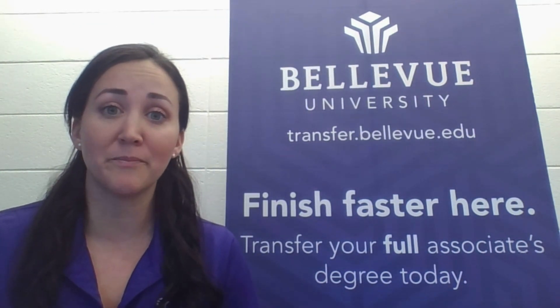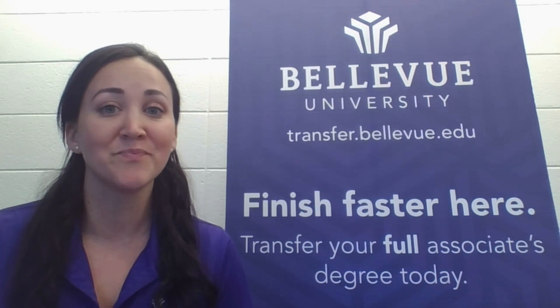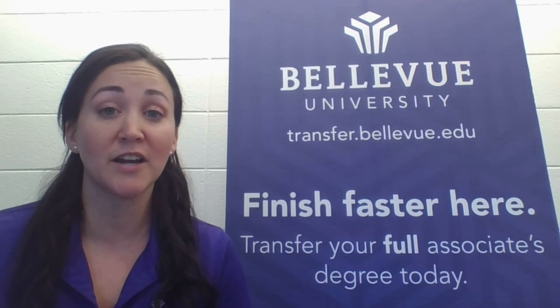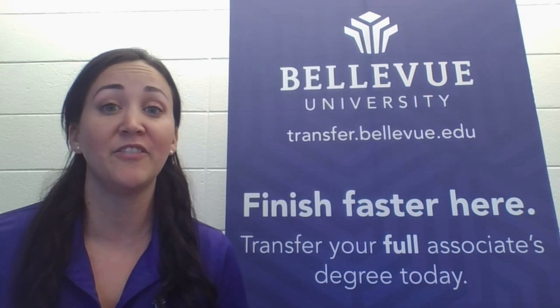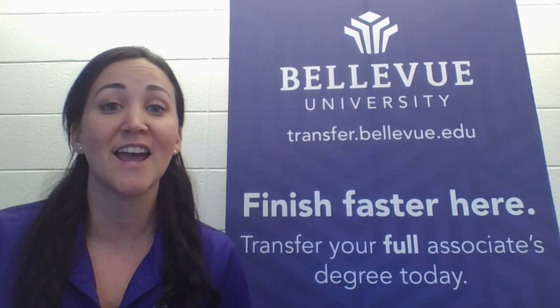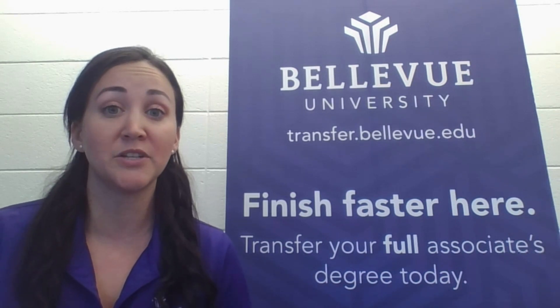The best part of the partnership between Bellevue University and BCTC, in my opinion, is the fact that Bellevue University transfers in all of the credits from the Associates of Arts, Associates of Science, and even the Associates of Applied Science programs from BCTC. Yes, every single credit transfers in. That means you come into Bellevue University as a junior.